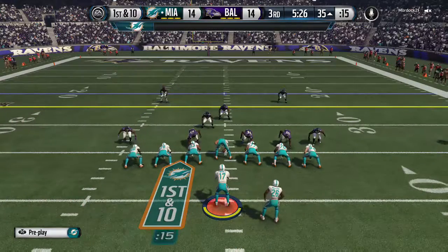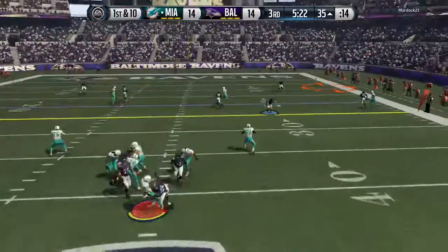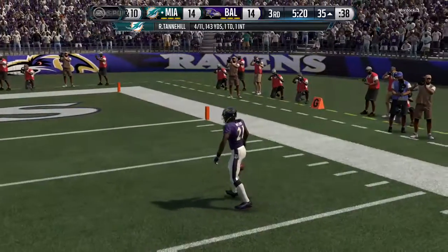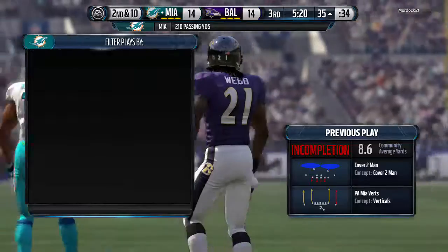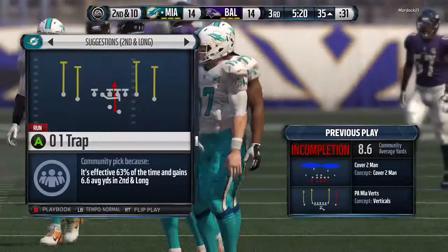They're back at the line after that catch for a first down. And he comes down — no! The defender tips it out! The quarterback tried to squeeze it into tight coverage, but no can do. The coverage is too good. The football falls incomplete.